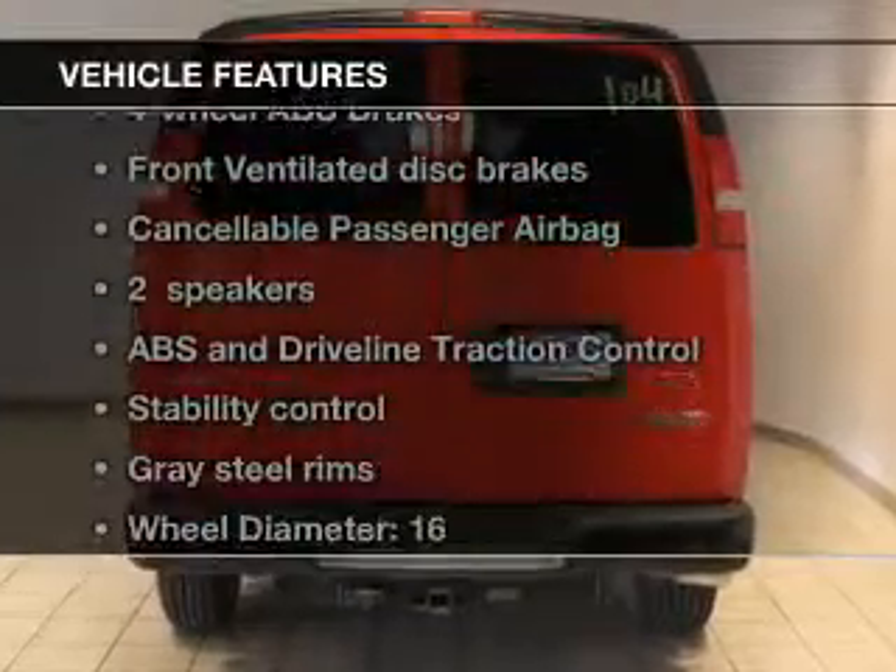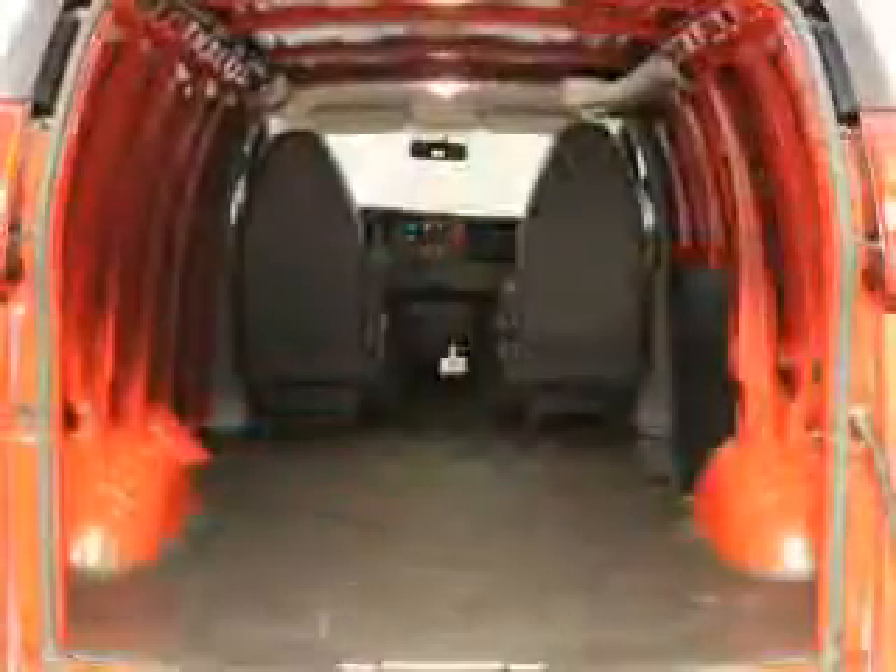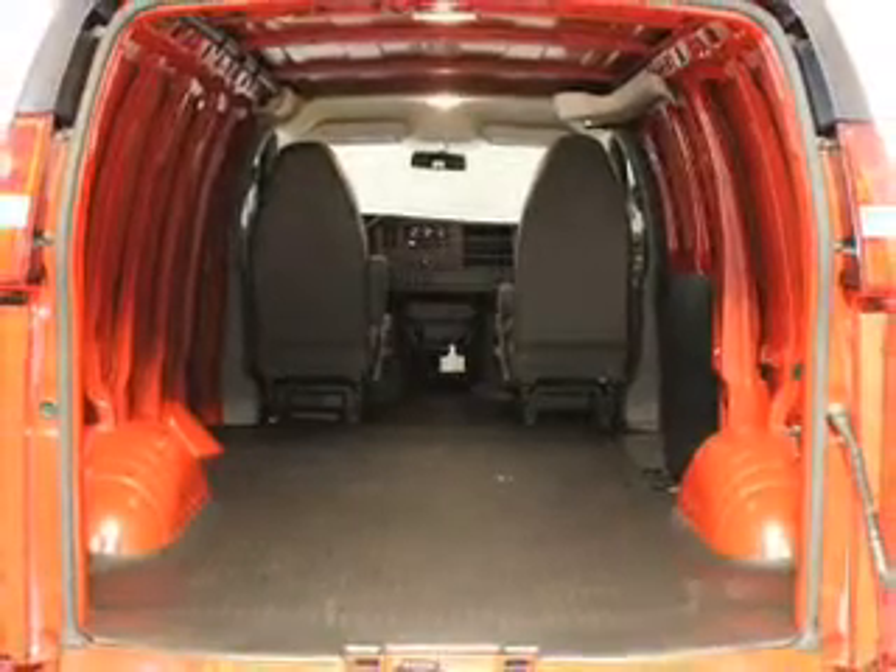And with these notable features, you won't want to miss out on the opportunity to own this amazing ride: power windows, power steering, air conditioning.